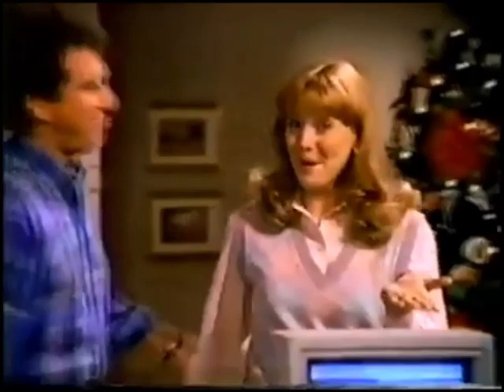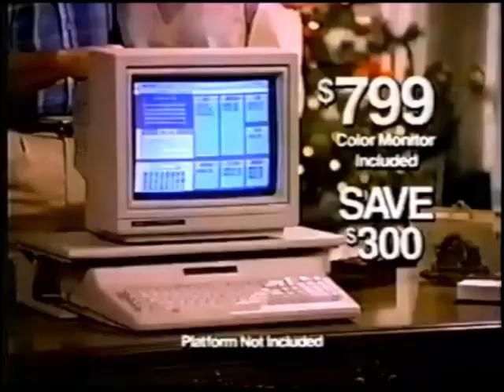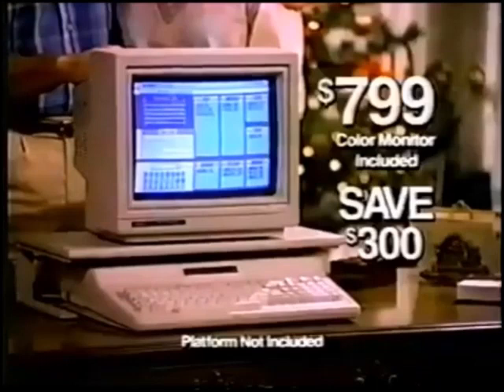It's a Radio Shack. Merry Christmas. Meet our family's newest member — our new high-performance Tandy 1000 EX. PC-compatible and now an incredible $799, including a Christmas bonus color monitor. We saved $300.